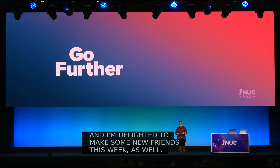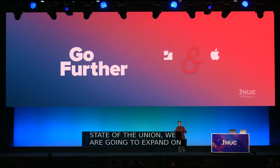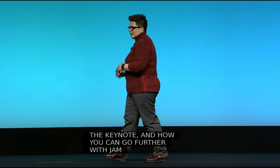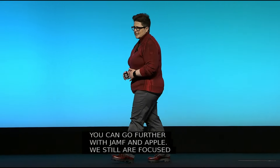Today during the State of the Union, we are going to expand on what you heard during the keynote and how you can go further with Jamf and Apple. We still are focused on our mission of helping organizations succeed with Apple, because Apple continues to grow and be the best choice for so many organizations.